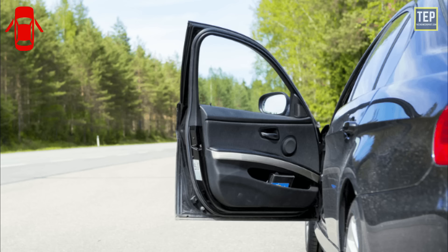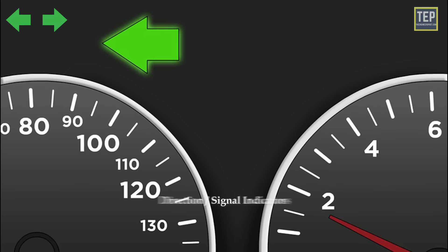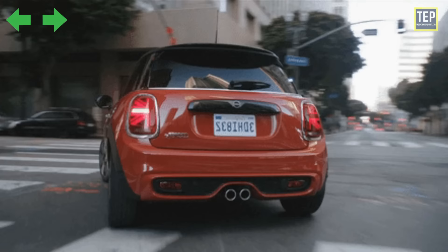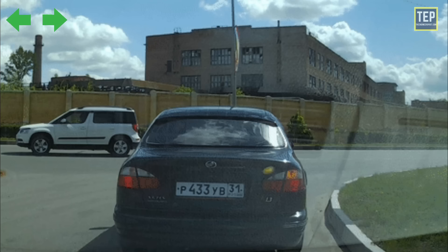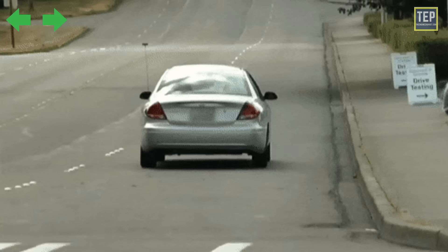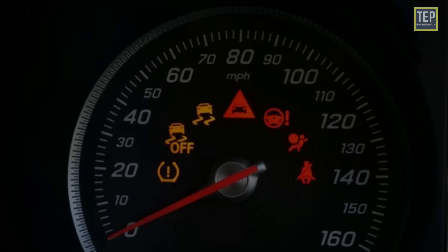The door ajar light lets you know that one or more of your doors is either open or not closed securely. The direction signal indicators signal when your car is turning left or right. Always use your turn signals when driving — it informs everyone around you of your intended driving actions. Always make sure you turn off your turn signals if the steering wheel doesn't automatically do it for you.